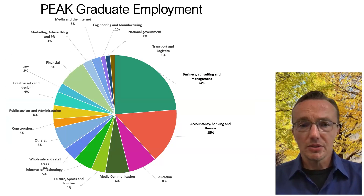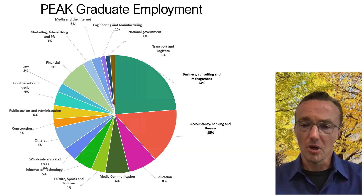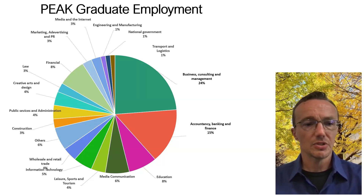Students who go on directly into employment enter a variety of different sorts of companies and work in a variety of roles. The biggest portion go directly into business and business management. Some also go into accountancy, banking, and finance. A good number go into education or media communication. And then there's a long list of smaller niches including leisure, sports, tourism, information technology, retail, trade and wholesale, construction, public service and administration, and so forth.